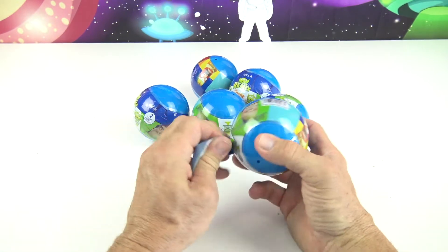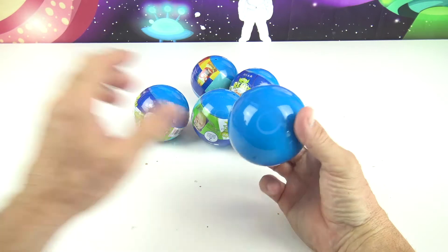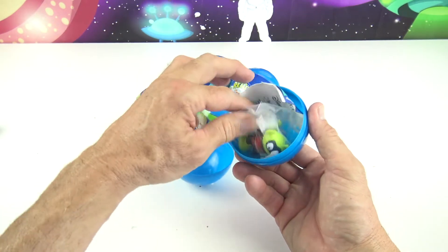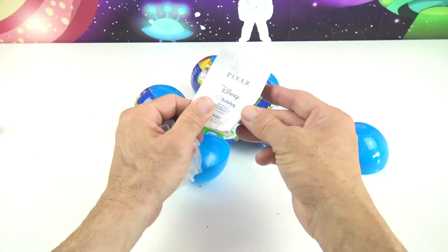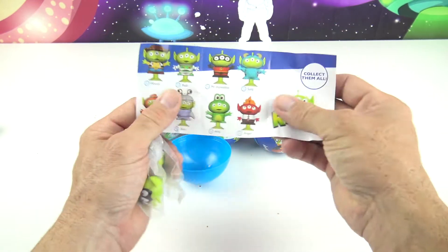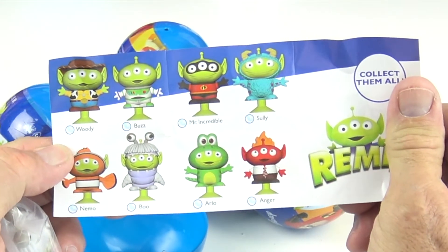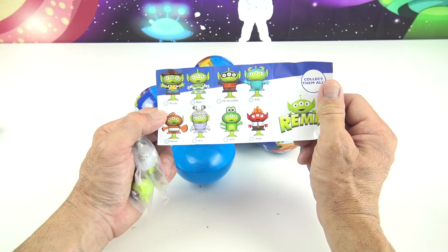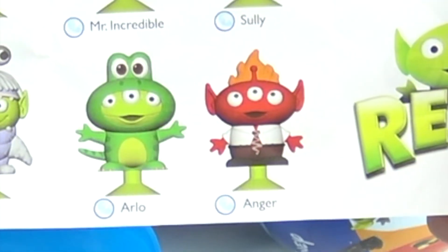Right here we have a tear strip. Pop! Oh cool, so we have two figures, and we have a collector's guide right here. Alright, so we have Woody, Buzz, Mr. Incredible, Sully, Nemo, Boo, Arlo, and Anger.